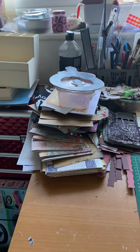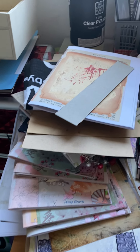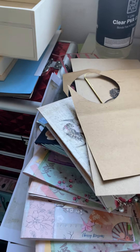That pile there is junk journal bits that I've had all cut out and then of course left and not done anything with, like you do. Lots of pretty papers in there to sort out.